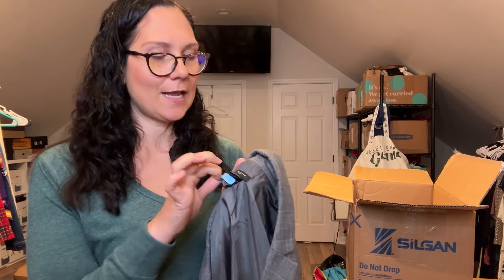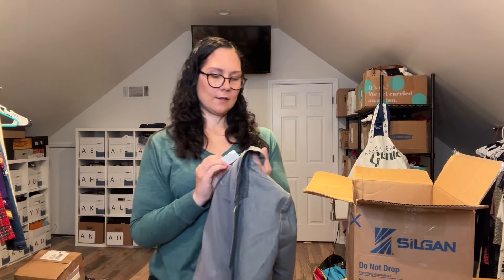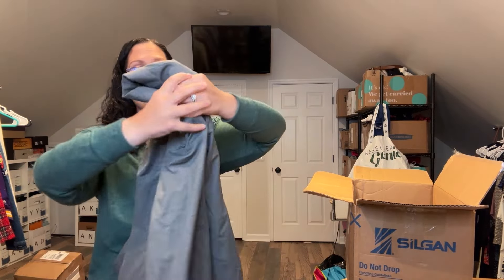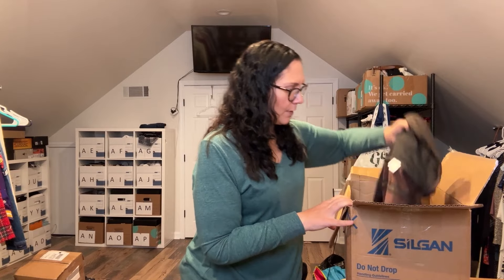Just a heads-up for Helpsy Source sorters: a dry cleaner tag is not a new-with-tag tag. This is an Ann Taylor blazer, size 4, and it's clearly pre-owned because of that dry cleaner tag — that one will probably go to ThredUp. The next one is also Ann Taylor, size 4, and this one does have the original tag with a retail price of $169. Ann Taylor actually does decent — the right pieces I would absolutely pick up.